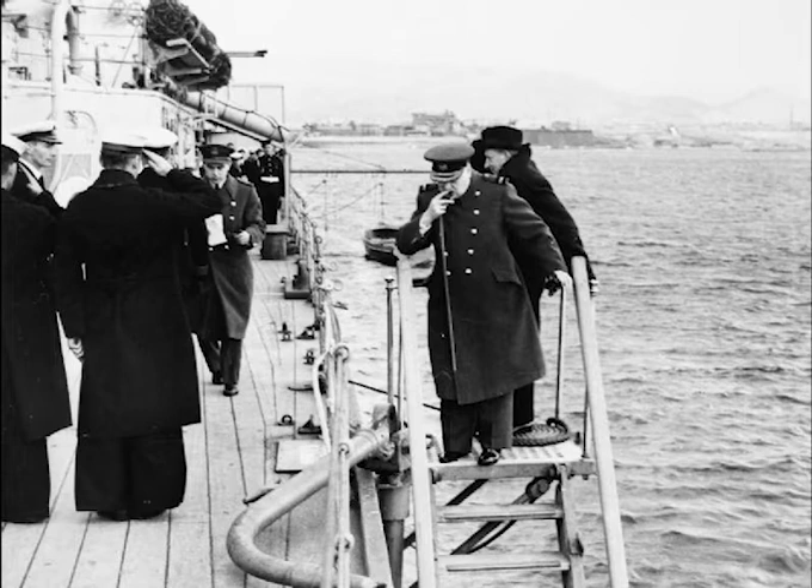When the German raider Admiral Graf Spee became a threat, Force G was formed from Ajax, flagship, Commodore Henry Harwood, Exeter and Achilles — all cruisers. Cumberland, also part of this force, was undergoing a refit at Port Stanley. Force G located and engaged Graf Spee on 13th of December, despite the German warship's greater firepower.